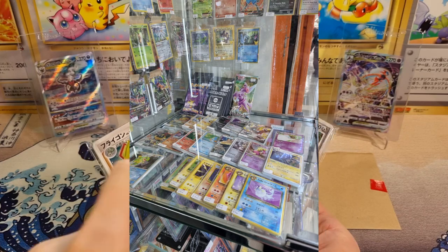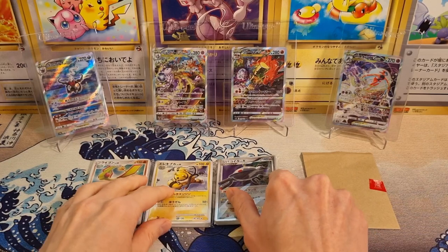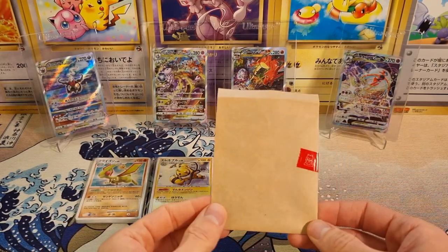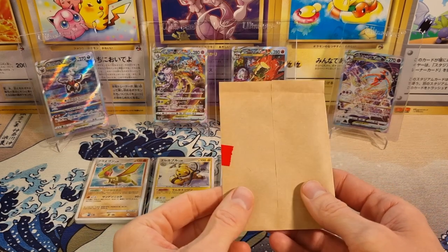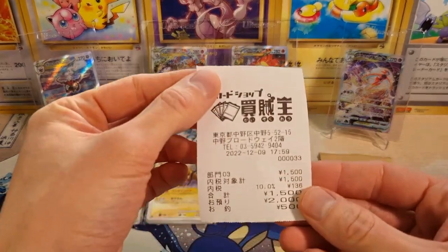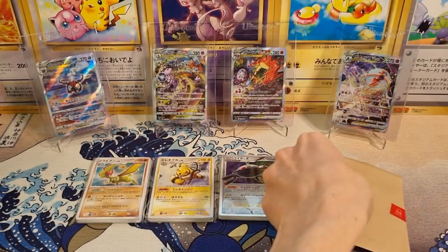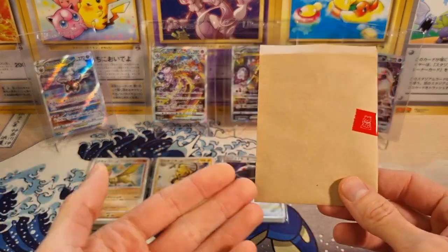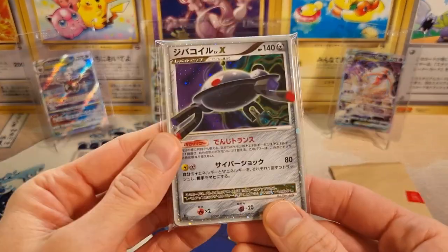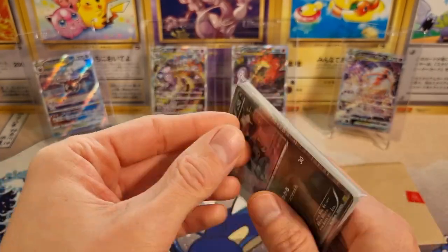I'll throw up a picture to show you what the box looked like where I found these mystery packs. These were 500 yen each, and there's two holos basically guaranteed, and we'll find out about the rest. Then I went to an actual card shop that was there, and they had mystery packs for sale, and this one — I still have the receipt — was 1,500 yen. I think it's just one card, so who knows what's in here. I picked up this Magnezone Level X here, because, you know, why not?